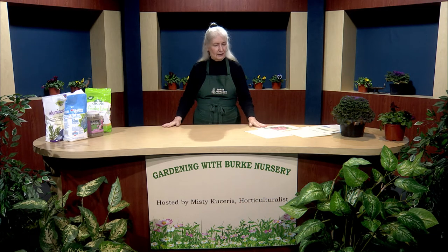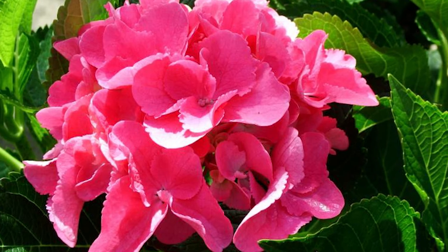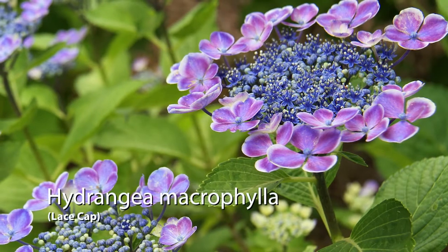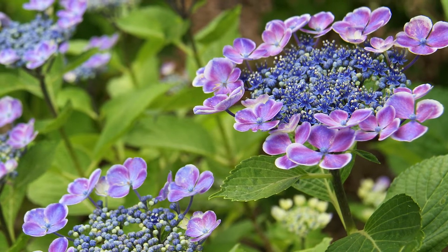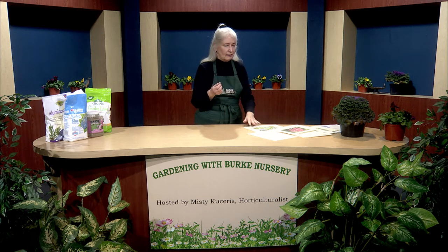Let's talk about the hydrangea macrophylla, also known as the big leaf hydrangea. The mop head variety has flowers that look like a ball — a gorgeous pink flower. The lace cap looks more delicate: the actual flowers are in the center, with little petals on the edge, and that's what makes it a lace cap.